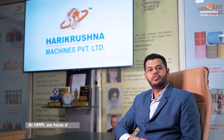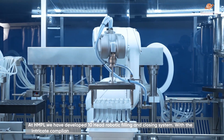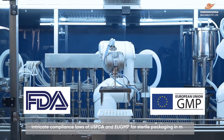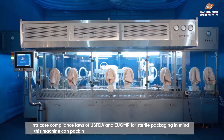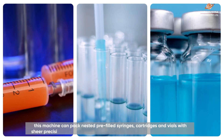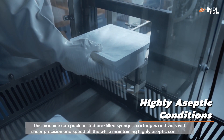At HMPL, we have developed this 10-Head Robotic Filling and Closing System with the integrated compliance laws of US FDA and EU GMP for sterile manufacturing and packaging in mind. This machine can pack nested prefilled syringes, cartridges, and vials with sheer precision and speed, all the while maintaining highly aseptic conditions.